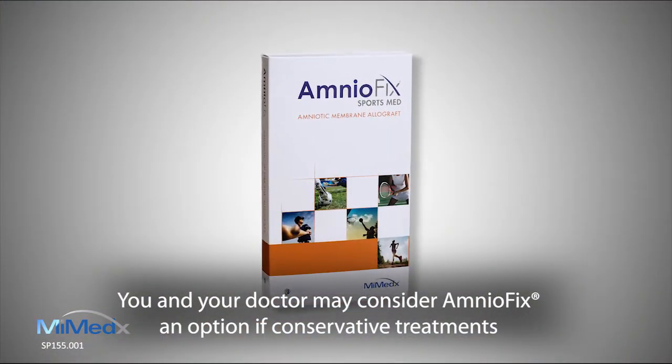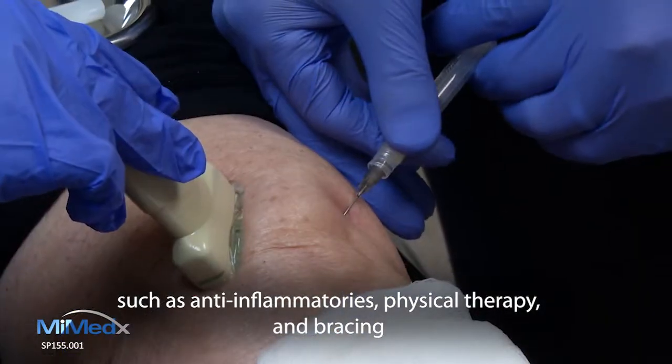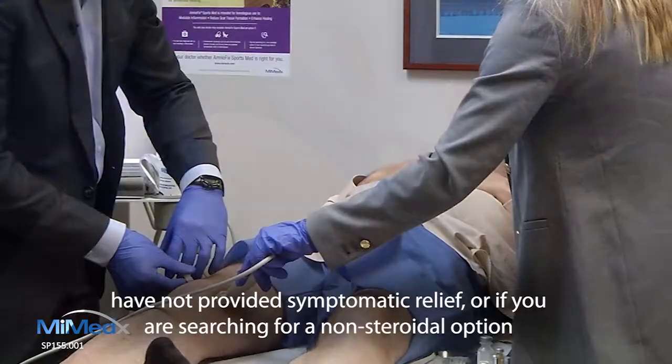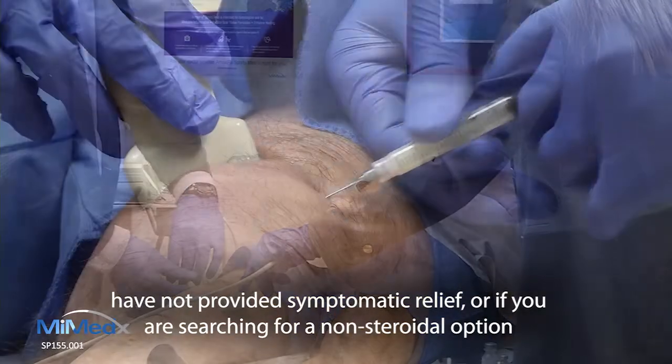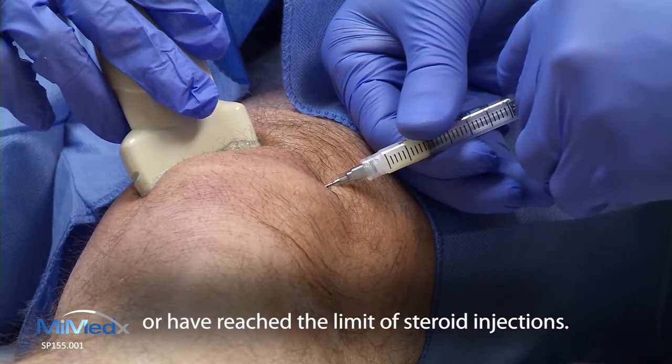You and your doctor may consider AmnioFix an option if conservative treatments such as anti-inflammatories, physical therapy, and bracing have not provided symptomatic relief, or if you are searching for a non-steroidal option or have reached the limit of steroid injections.